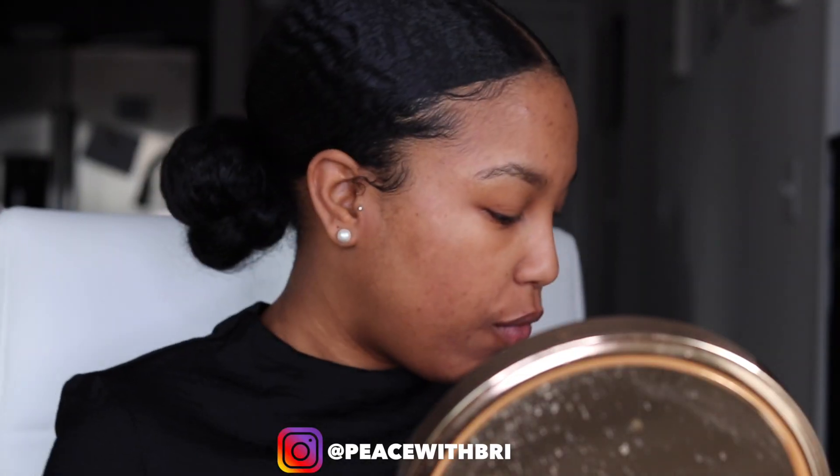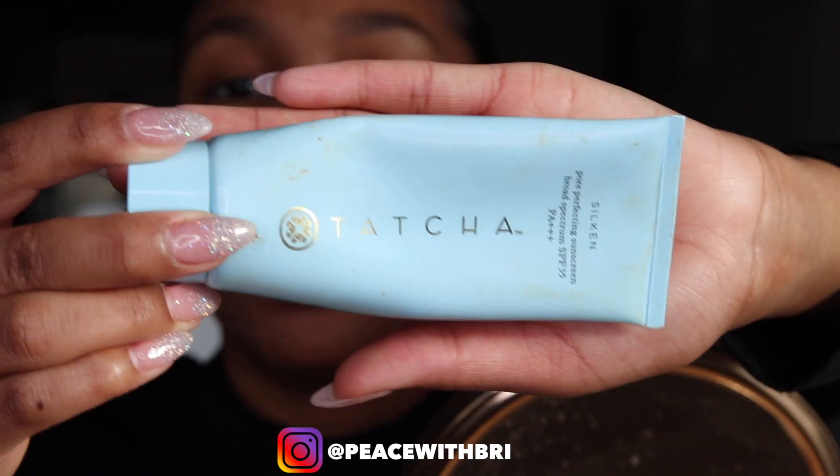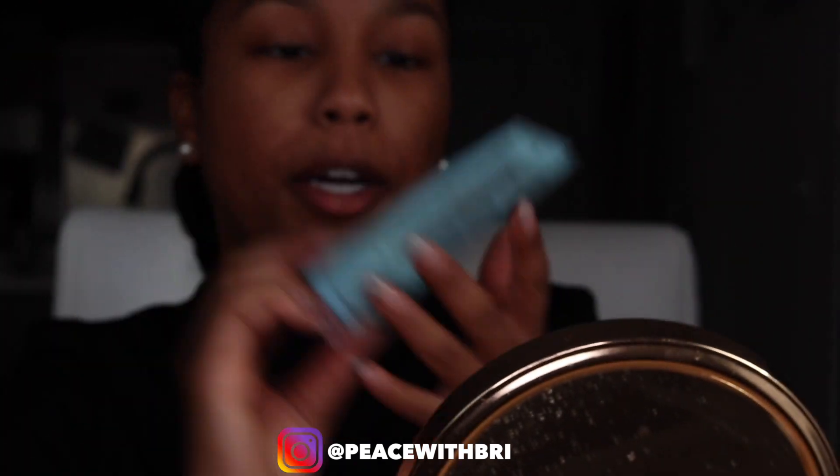First, what I like to do is use an SPF. I'm using this Tatcha Silken Pore Perfecting Sunscreen — it has SPF 35.